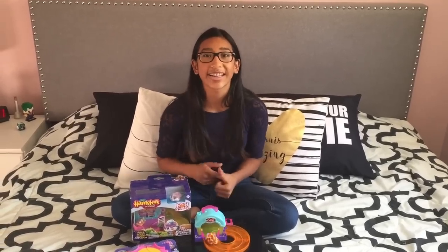I know these Hamsters in a House would be such a great Christmas gift. They're available at Target, Toys R Us, and Amazon. Thanks for watching. Bye!